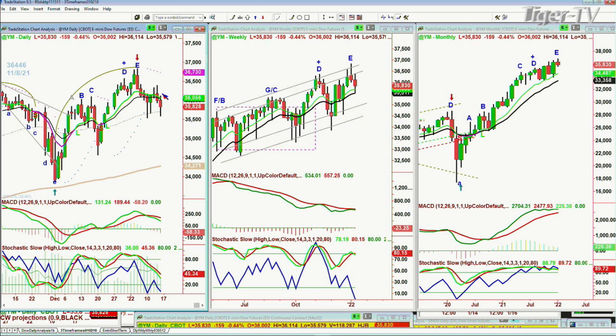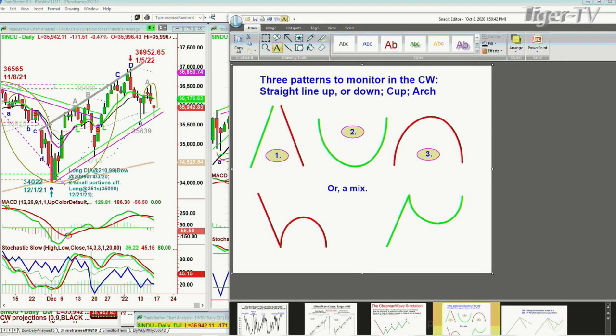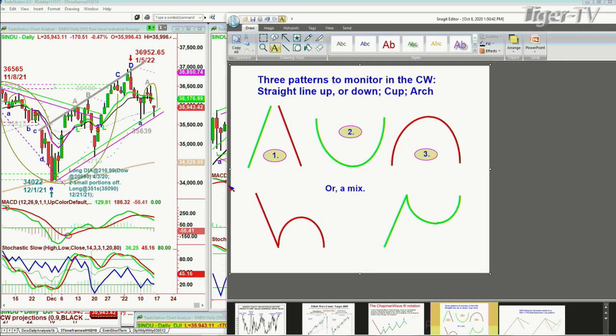It goes weak, goes strong, and then whoosh — goes down under the 50-period moving average and then comes back. You'll see it now in the cash INDU, the Dow, down 174 at 35,939. In the patterns we look at in the Chapman Wave Methodology, we're looking at three major patterns: straight up or straight down — that's number one. Cup formation — that's number two. Arch formation — that's number three.